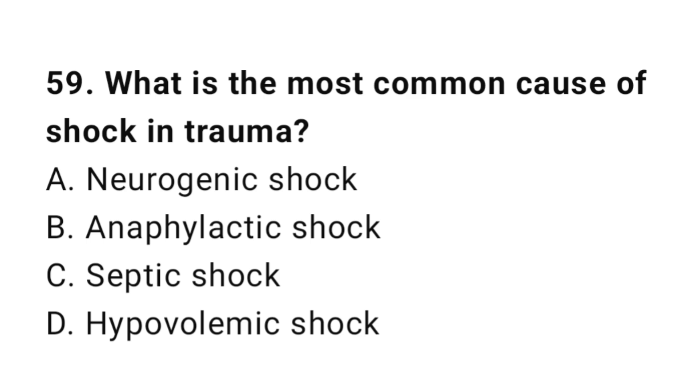Question number fifty-nine: What is the most common cause of shock in trauma? The correct answer is D, hypovolemic shock.